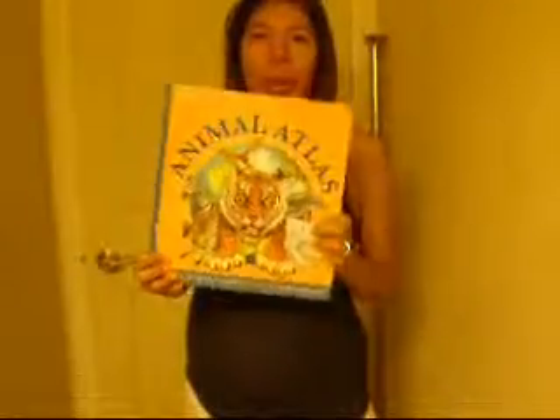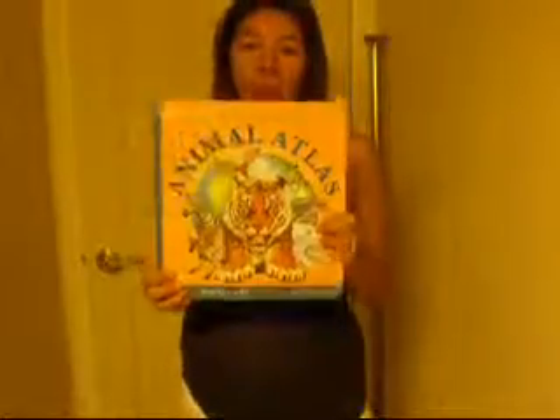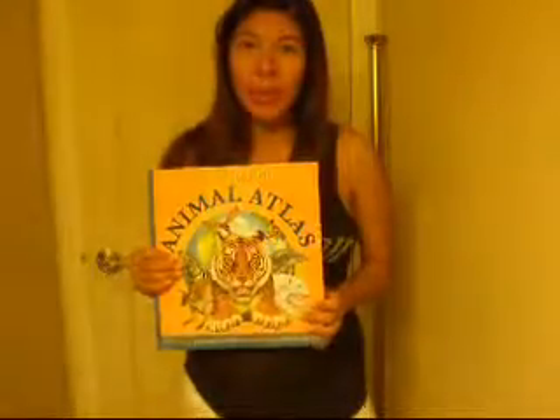Hi everyone! So today I thought I would do a review on this book, Animal Atlas. It's supposed to be a pop-up and pull-out book. I received it today, and I was actually really disappointed with it because the only pop-up that there is, is the first page.